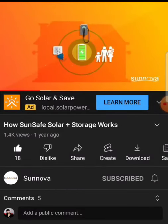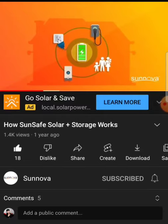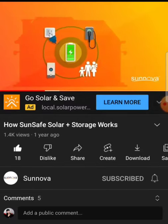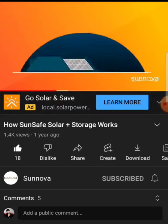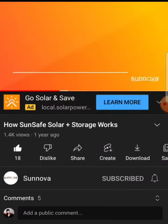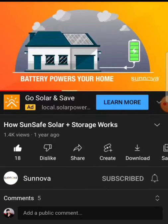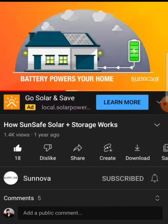When the sun is shining, your solar panels produce clean, renewable energy that powers your home and appliances. When more power is generated than your home is using, excess energy is sent to your battery, storing it so you can use it at a later time — like at night when your solar panels are not producing power, or during an outage when your local utility cannot provide power and you would otherwise be left with no power at all.